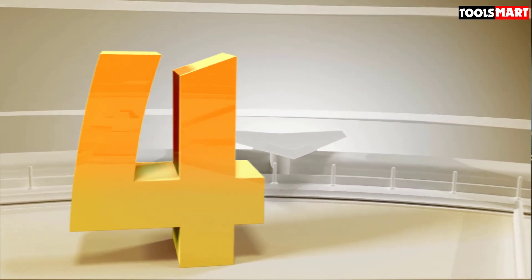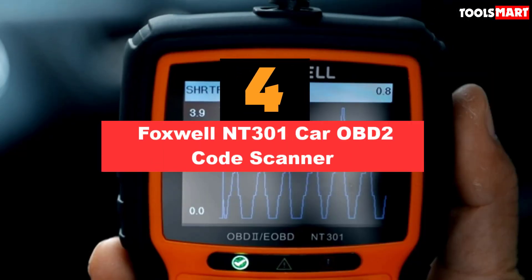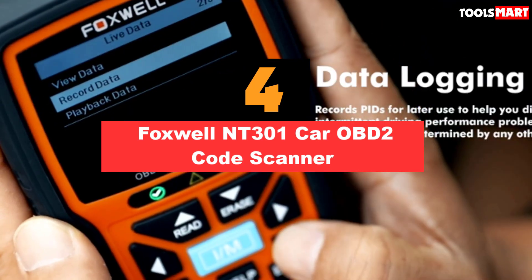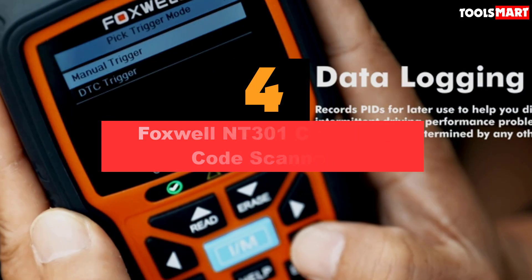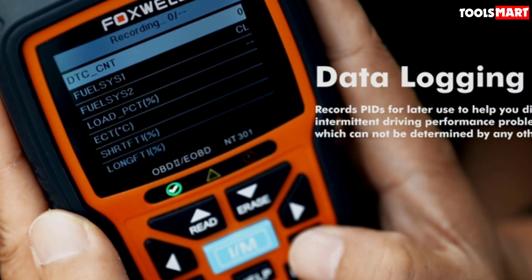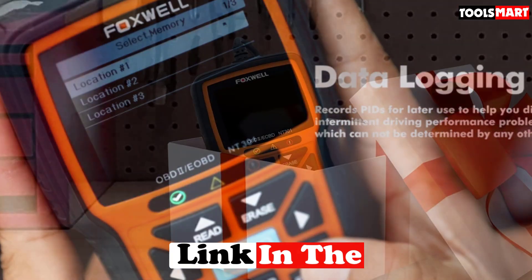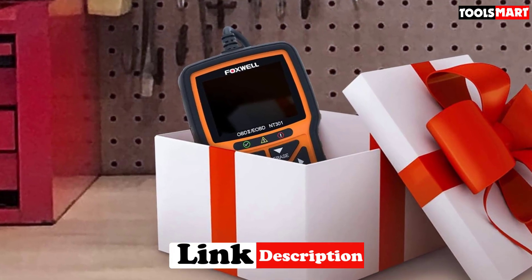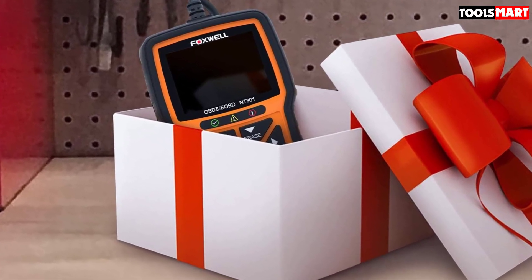Up next in fourth place is the Foxwell NT301 CAR OBD2 Code Scanner. It offers accurate and effective functionality in terms of reading and clearing diagnostic trouble codes along with any other error readiness monitors. The increased functionality and performance allow you to figure out what's causing your engine's issues so you're better prepared to deal with the problem and fix it at home or at a professional mechanic shop.